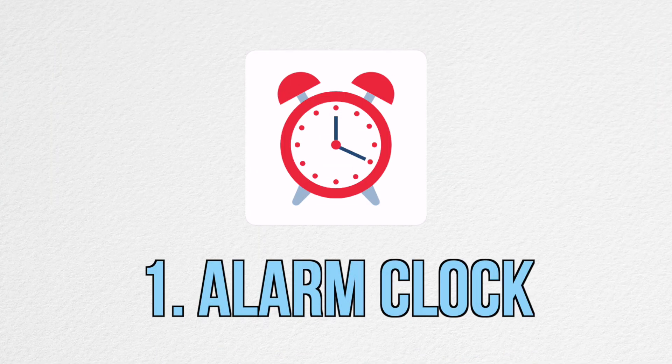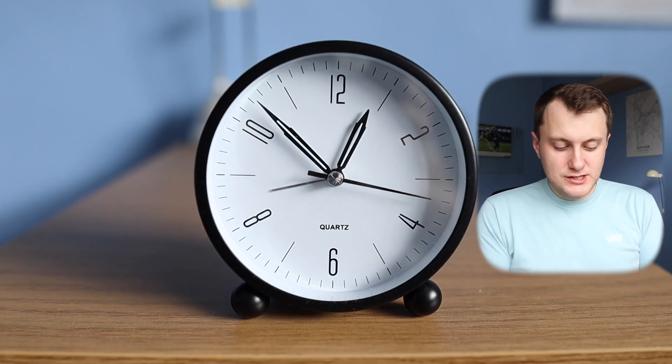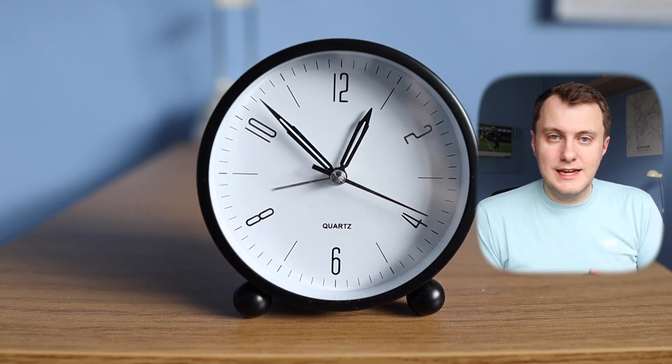Item number one is this pretty cheap alarm clock. I wanted to move away from using my phone as an alarm clock because I always got tempted to scroll during the night and to flick through it as soon as I woke up. It's a pretty standard alarm clock and it does the job I need it to do.